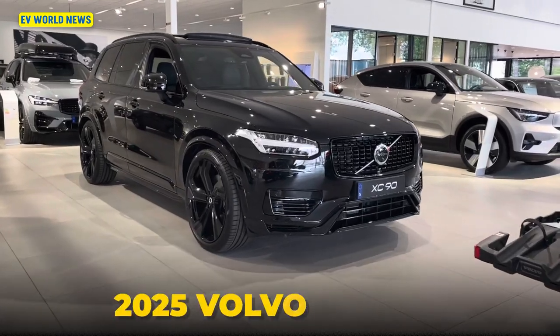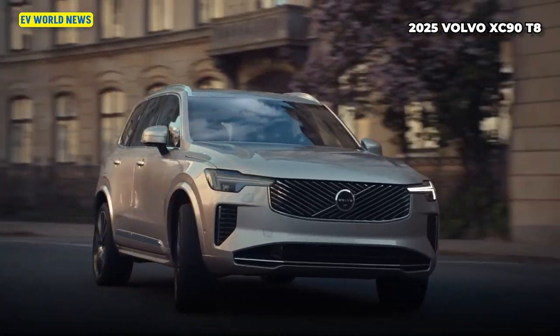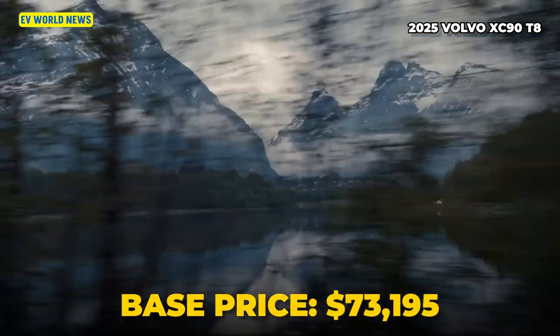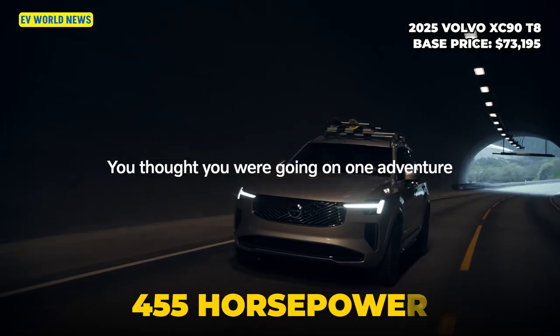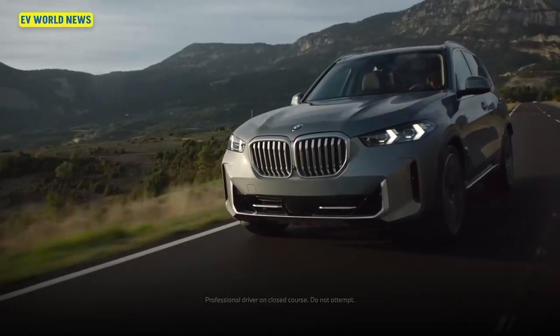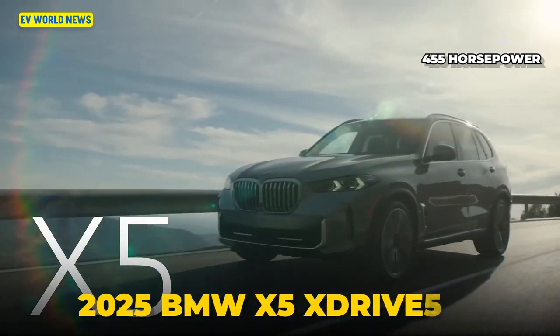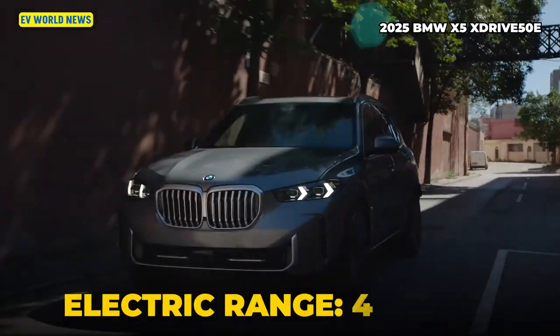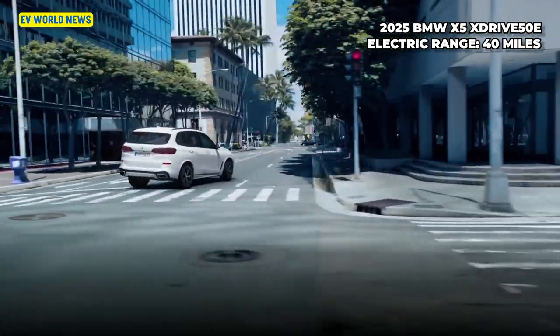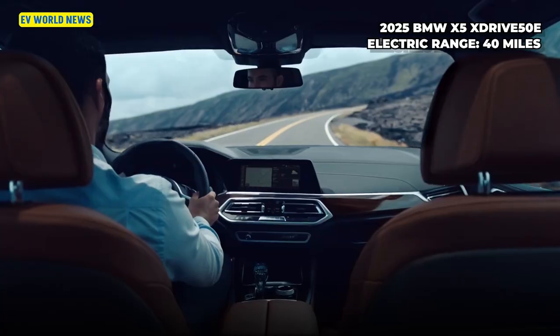The Volvo XC90 T8 is a very large three-row SUV at $73,000, cranking out 455 horsepower with 33 miles of EV range on a full charge. Then there's the BMW X5 plug-in hybrid, which gets 40 miles on a charge — so at 40 miles, you're pretty much only driving electric, for the most part, until you go on a trip.